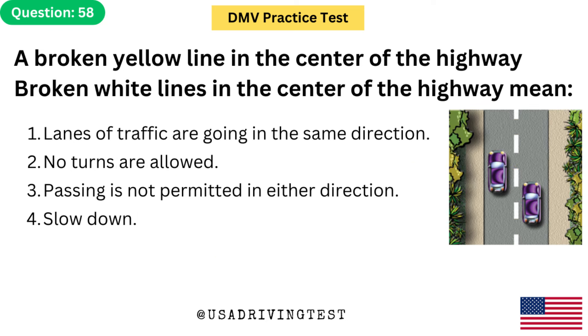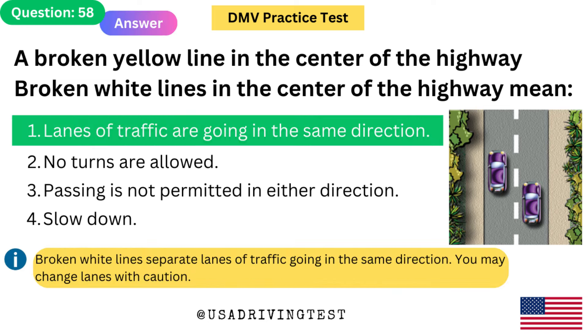Broken white lines in the center of the highway mean: 1. Lanes of traffic are going in the same direction. 2. No turns are allowed. 3. Passing is not permitted in either direction. 4. Slow down. The answer is 1: Lanes of traffic are going in the same direction. Broken white lines separate lanes of traffic going in the same direction. You may change lanes with caution.